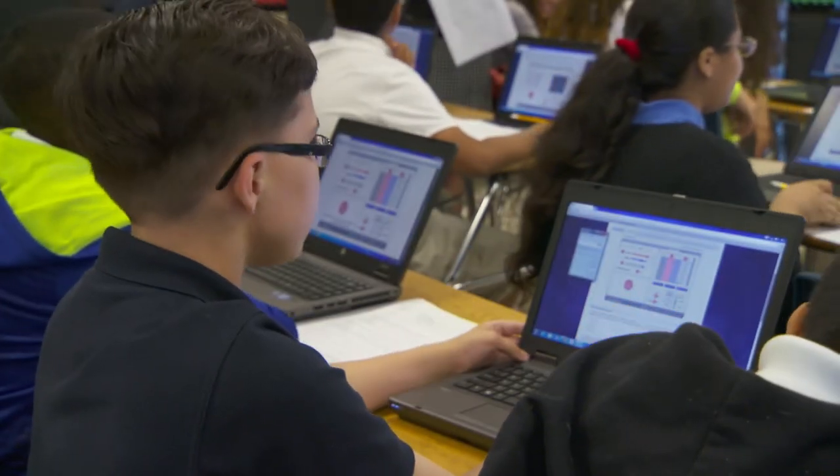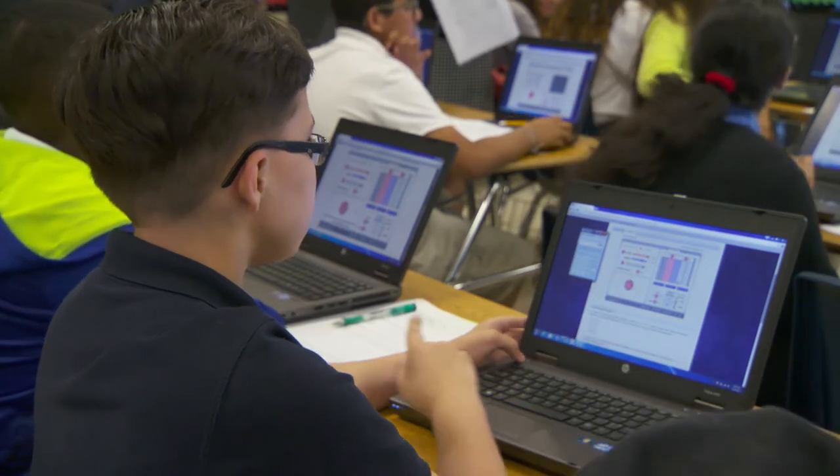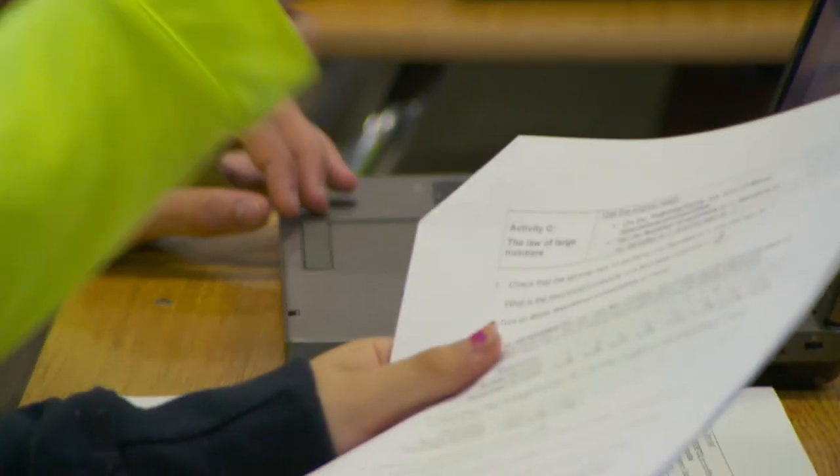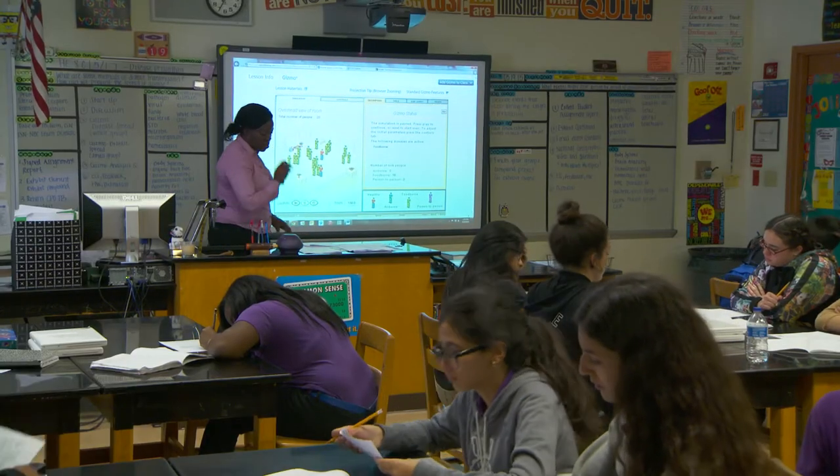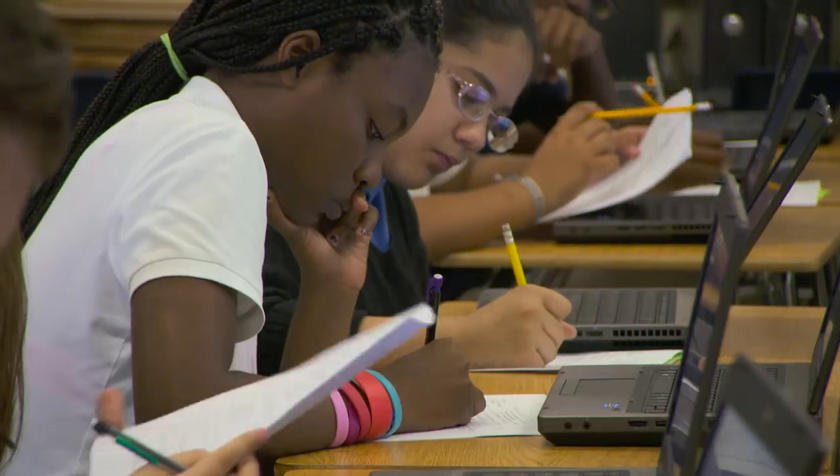With the experimental probability, it gets closer to the theoretical. The exploration guides that go along with the Gizmo are really important, and they ask the kinds of questions that make the students lean.